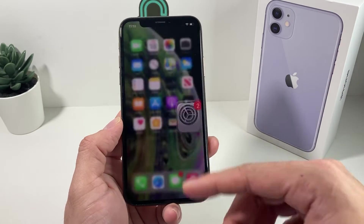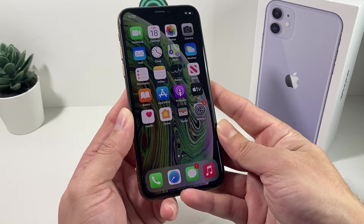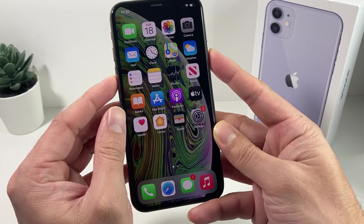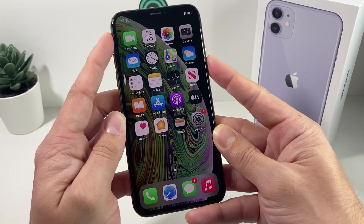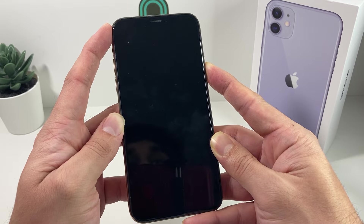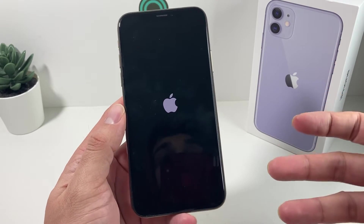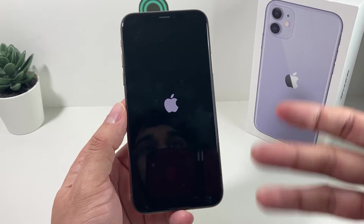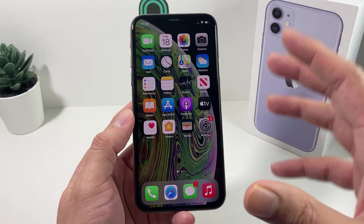The third thing to do is a force restart. On iPhone 8 and above, press and release the volume up button, then press and release the volume down button, then hold the side button until you see the Apple logo appear. Don't do anything until you see the Apple logo — it will go black, keep holding, and once the Apple logo appears, let it go. This clears any software issues that prevented the iPhone from downloading. Sometimes when you use your phone for a long time, the memory cache fills up and the software starts glitching. It's good practice whenever you have any sort of software issue.